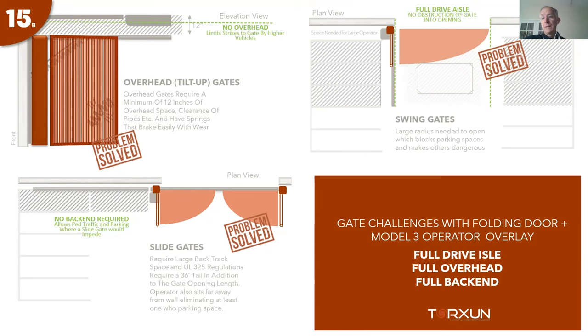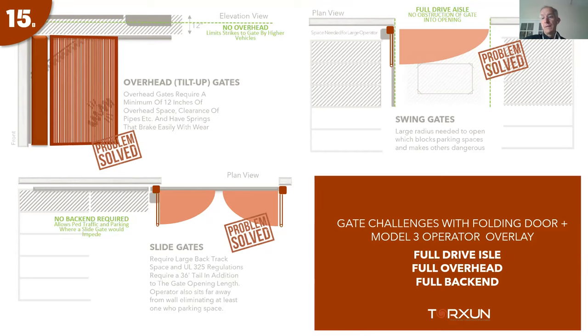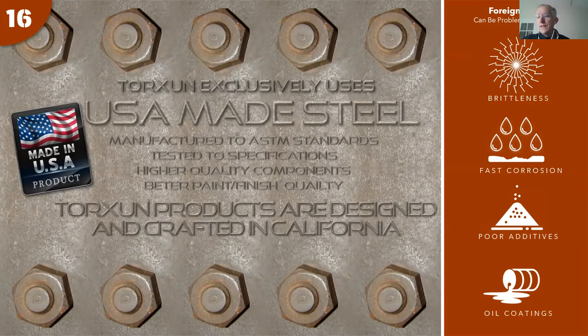Architects frequently say this solution allows them to do things they couldn't do otherwise with a folding gate. But it's not always an architect — often it's the dealer in the field with a frustrated homeowners association customer. Bringing a solution like this opens new conversations and potentially closes business that might not have been won otherwise.